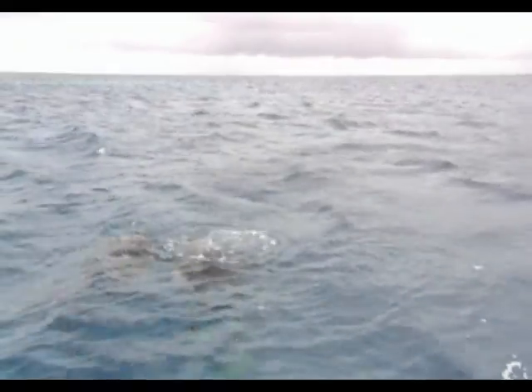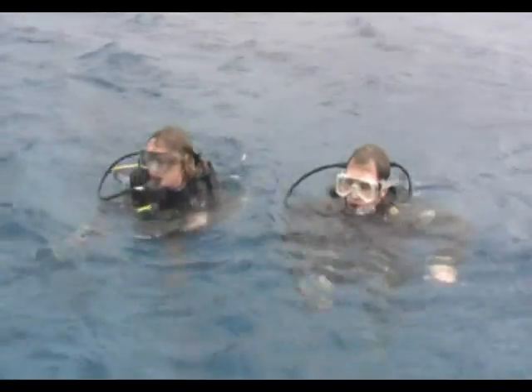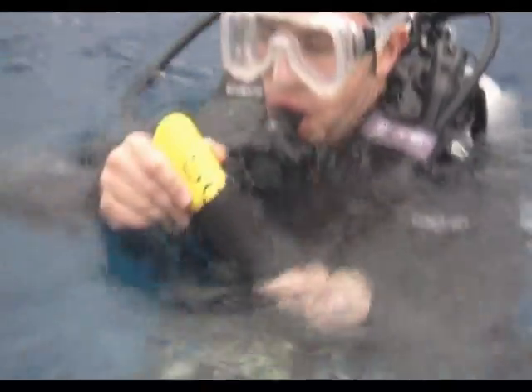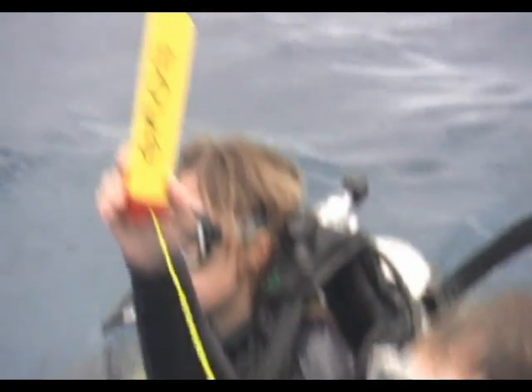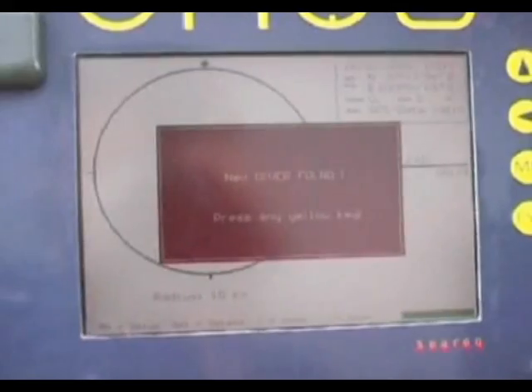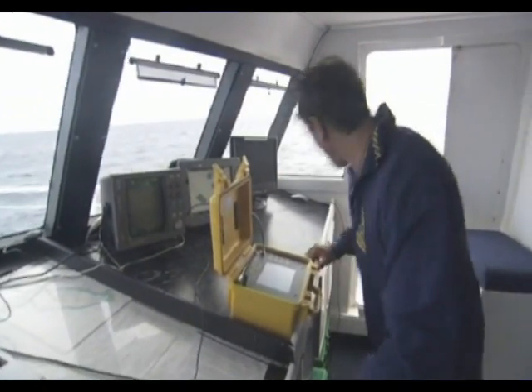In an emergency situation, when divers find themselves lost at sea and unable to attract the attention of the vessel, ENOS comes into its own. By simply activating the transmitter, a diver beams a GPS location back to the ENOS receiver on the dive boat. Immediately, the alarm sounds and the dive crew know exactly where the missing divers are.